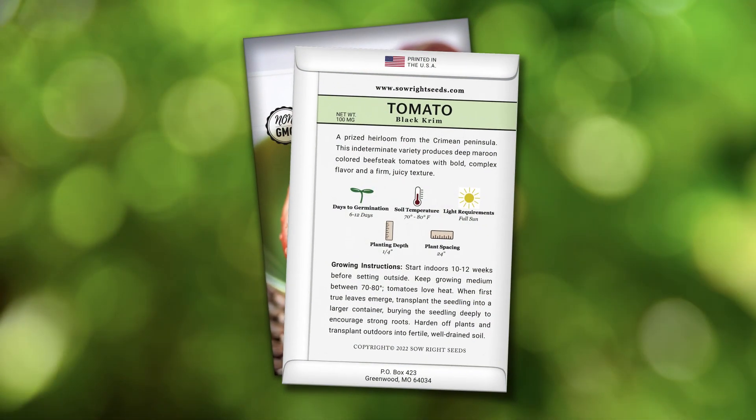You will find complete growing instructions on the back of our packet. Tomatoes love heat, and seedlings grow best with supplemental heat when started indoors. Add Black Krim to your garden for a unique and beautiful tomato.